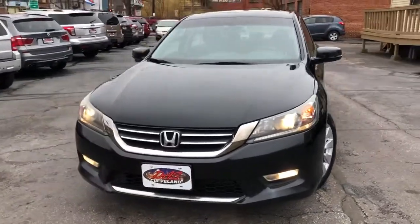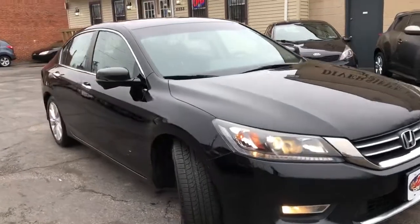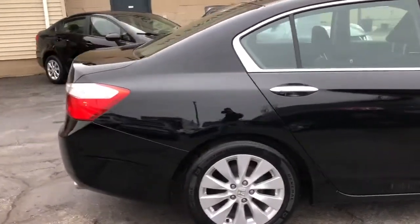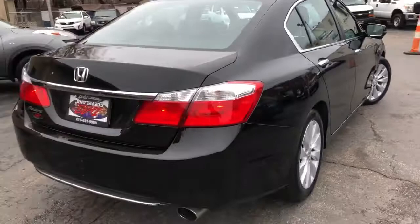Folks, check it out — 2013 Honda Accord. This is an EX edition and it's a nice one, folks. It's a used unit with no accidents, no paintwork, no excuses.